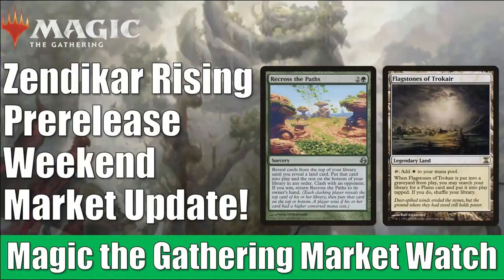Hey there, this is John from Heroes and Legends, and welcome to another edition of the Magic the Gathering Market Watch. It is Zendikar Rising pre-release weekend, which sadly used to mean more to a lot of us than it does right now. So many of us still can't go out to the game store and play with the new cards. You can play online, of course, but it's just not the same.